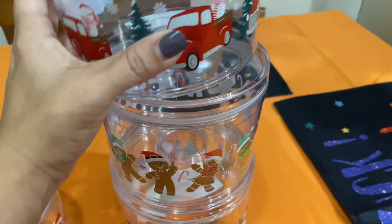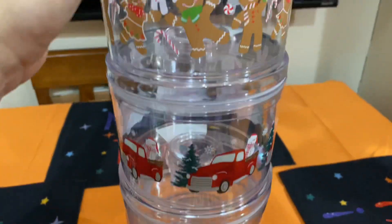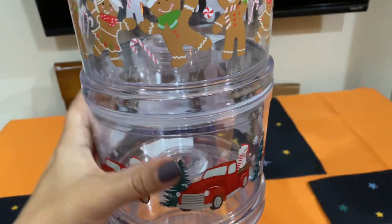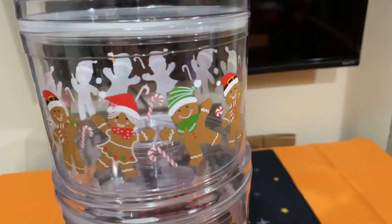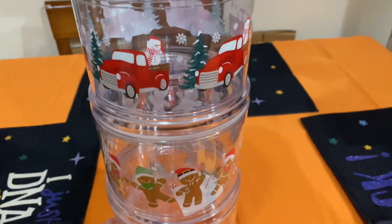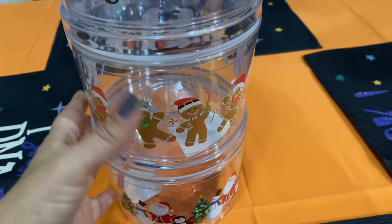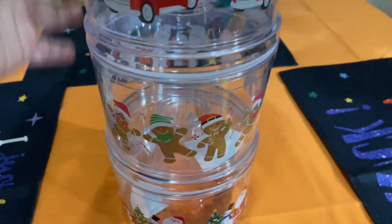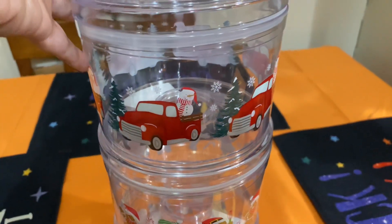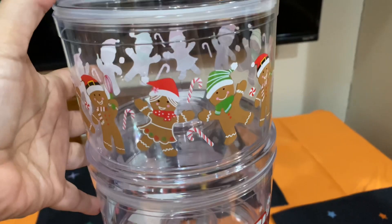Then Santa Claus with the penguins and the snowman — these are just so cute, I just love them. I had to go back, and I was surprised they still had them. They were kind of running low, but I found them, so I'm really excited. I love them, they're just so pretty.